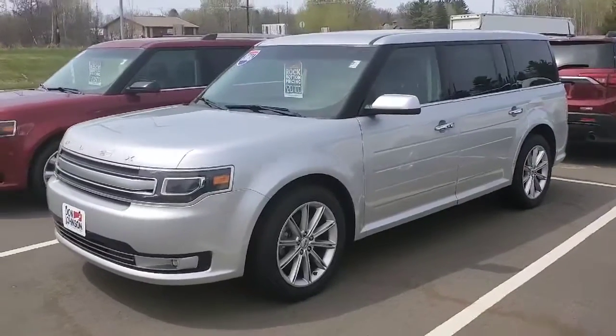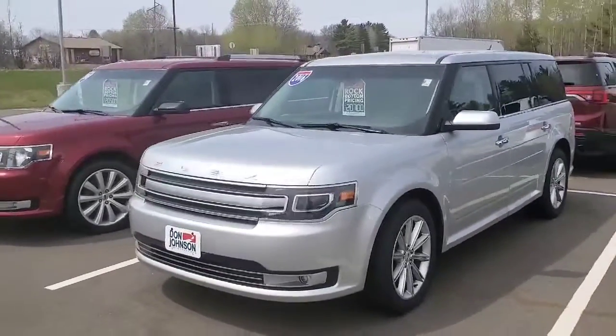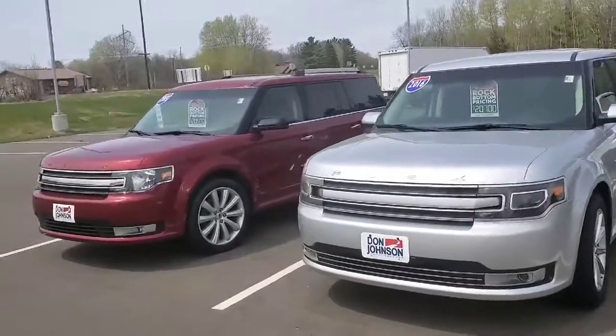Hi, this is Brent Crane coming at you again from Don Johnson Cumberland Motors. Hey, are you a fan of the Ford Flex?